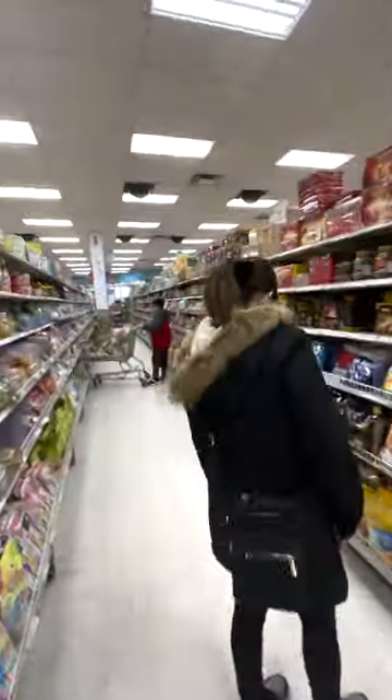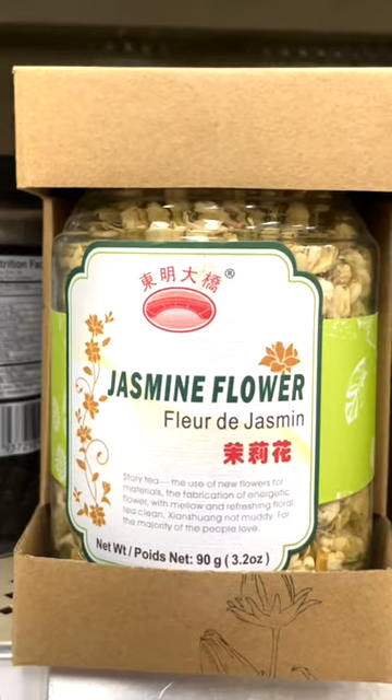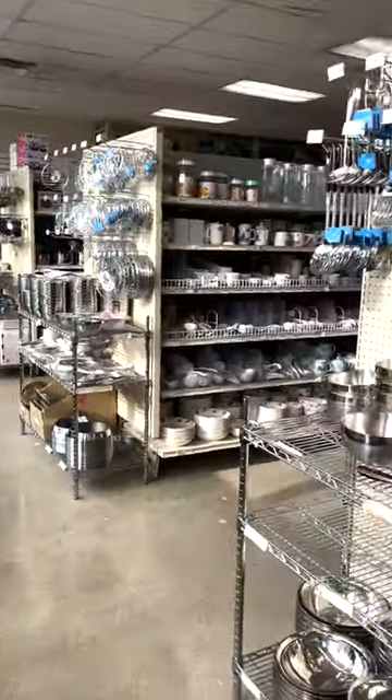They got your specialty sauces, your dried goods, your teas, your noodles, your mushrooms. This has got to be my favorite section. I'm a sucker for like any cooking gadget section.